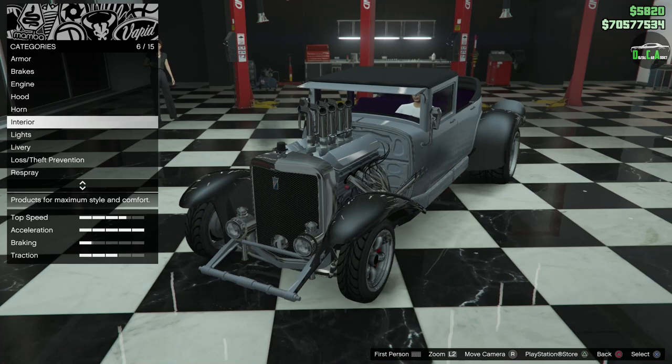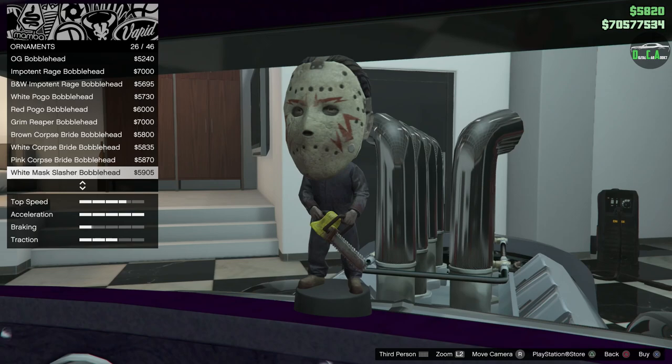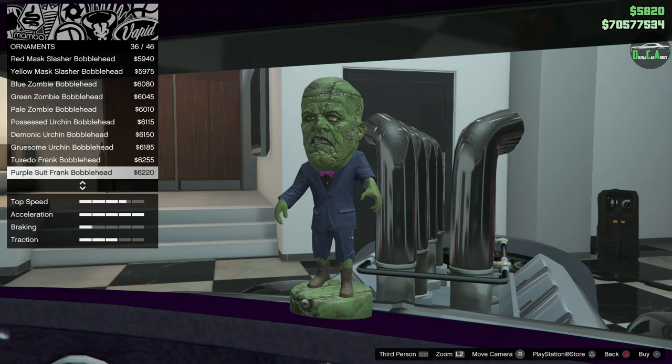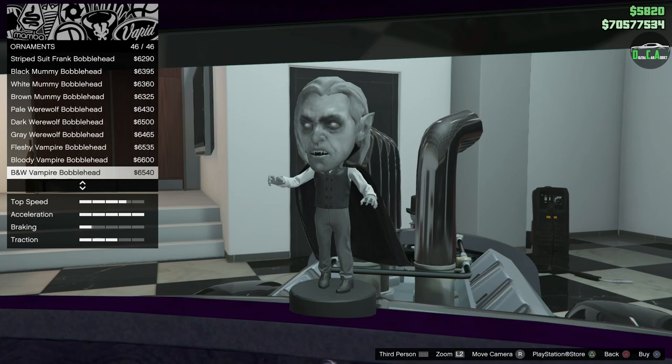Moving on to interior. You do have ornaments, kind of like similar to Benny's — you can see all the different ornaments. Further down, we have some of the Halloween ones, which look super cool. You have the best fitting one for this car by far, which is the Purple Suit Frank Bobblehead — Frankenstein right here. I think that's probably the best one, and definitely the one we're going to do. It suits it the best, by far.